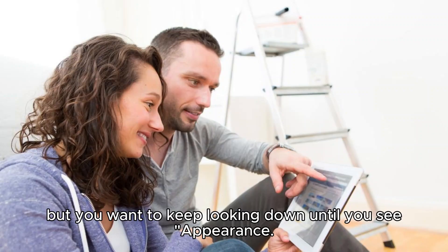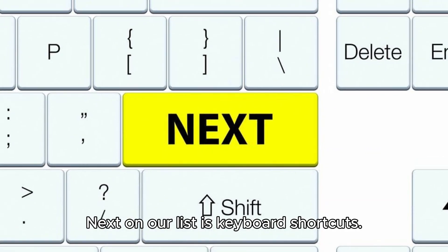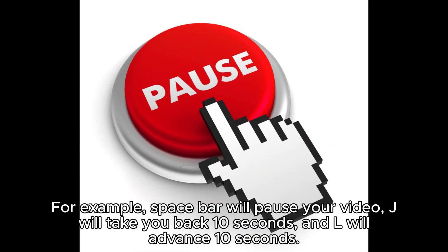you see Appearance. There you can toggle dark and light mode. Next on our list is keyboard shortcuts. Did you know that there are many helpful shortcuts built into YouTube? For example, spacebar will pause your video, J will take you back 10 seconds, and L will advance 10 seconds.